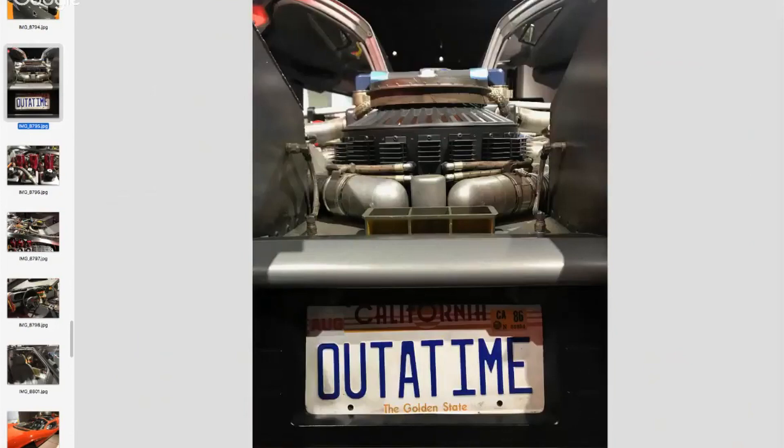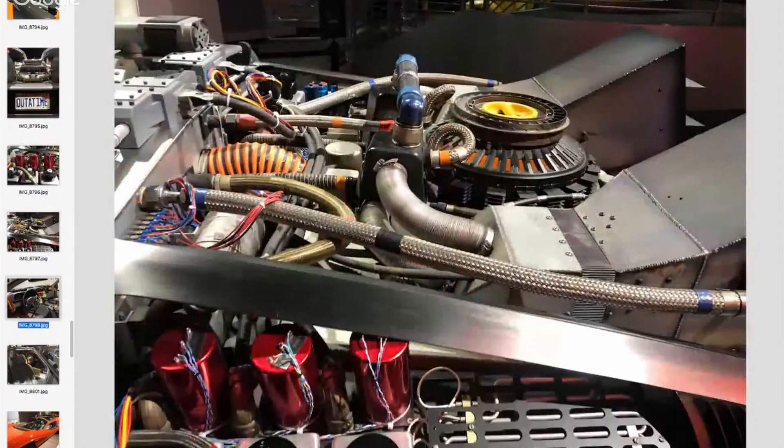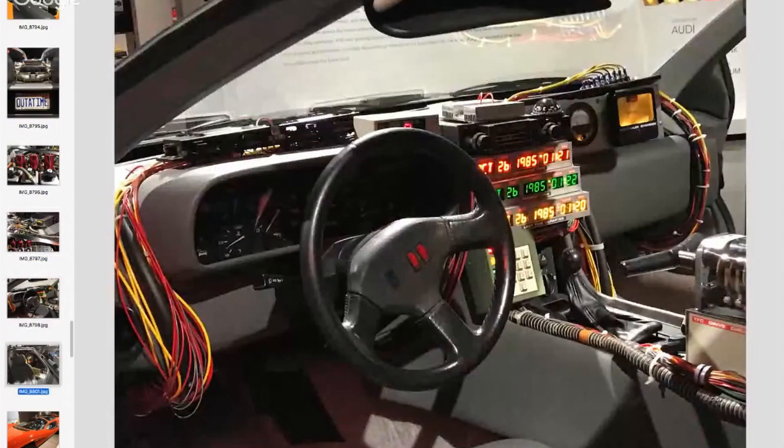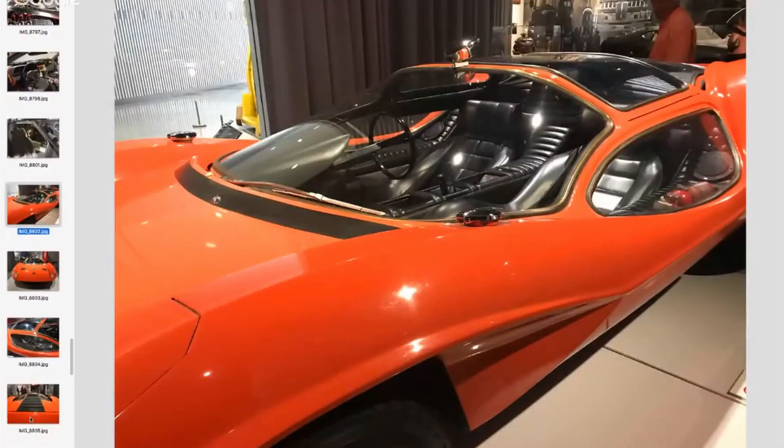You've probably seen this one before — this is the original DeLorean made for the first Back to the Future movie, and it is there. Here's something else that really caught my eye because I love this movie so much: this is the original Durango 95 from A Clockwork Orange. Look — at the top there's a rearview mirror mounted on the top of the vehicle.